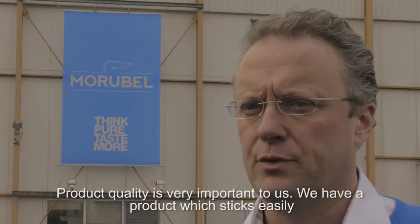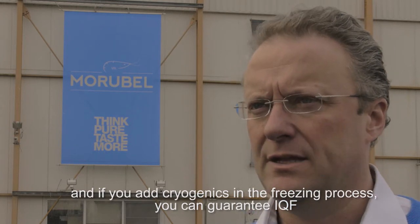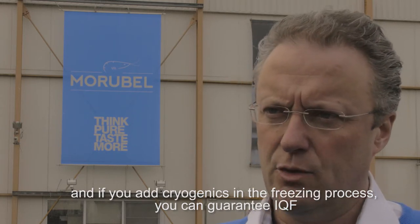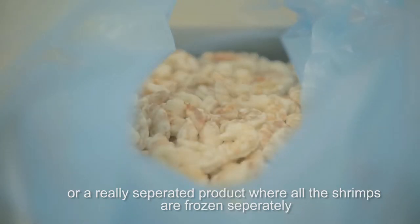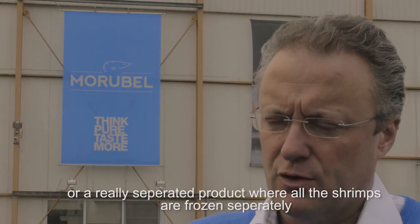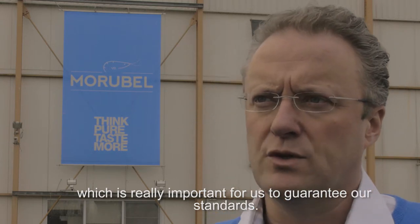We hebben een product dat zeer gemakkelijk kleeft aan elkaar en als je in het vriesproces cryogenie inbouwt, dan heb je de garantie dat je een echt IQF product krijgt, een echt los product waar alle garnalen een voor een of los van elkaar diep gevroren zijn. En dat is voor onze standaard die wij garanderen zeer belangrijk.